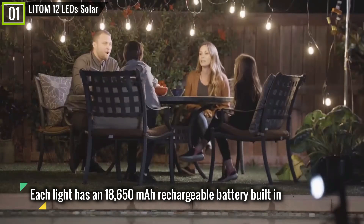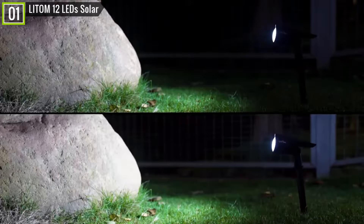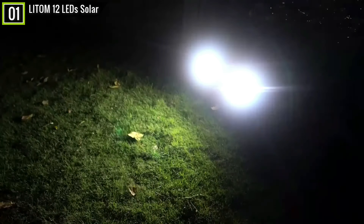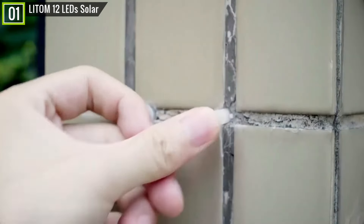The company also sells a version that lets you switch between cold and warm white. Each light has an 18,650 mAh rechargeable battery built in, providing up to 12 hours of illumination in low light mode and up to 6 hours in high light mode. The lights will also automatically turn on at dusk and off at dawn. They can be mounted either in the ground using the included stakes or on a wall with the included screws.